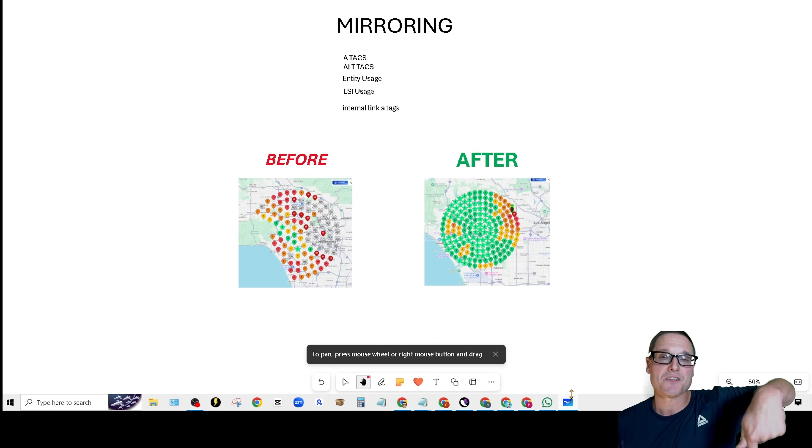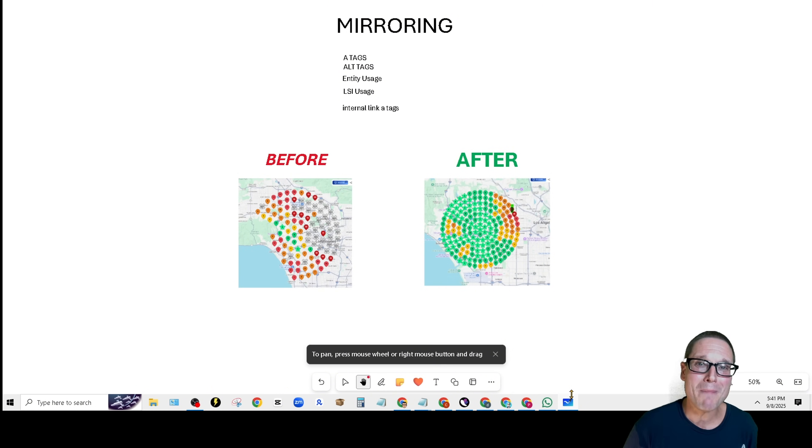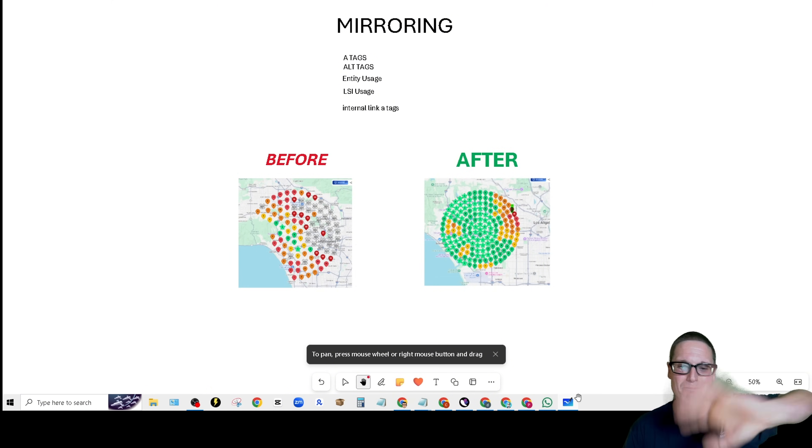My name is Chris Palmer with chrispalmer.org, and I hope to see you in the next Google Maps and Google Business Profile optimization and tips video. See you in the next one — have a great day!